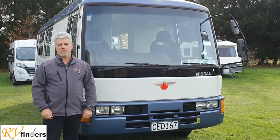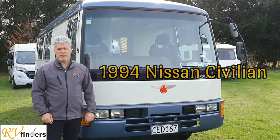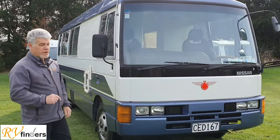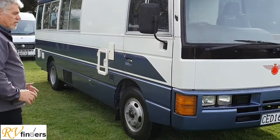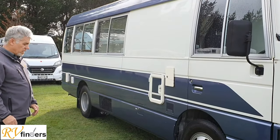Good day everybody, Peter here from RB Finders. They are bringing a lovely 1994 Nissan Civilian — ever popular Nissan Civilian — and this one has only traveled 64,000 kilometers and it only had one owner since it arrived in the country and been converted. Really well looked after; I see a lot of motorhomes and buses and caravans, and this one is really in great condition.